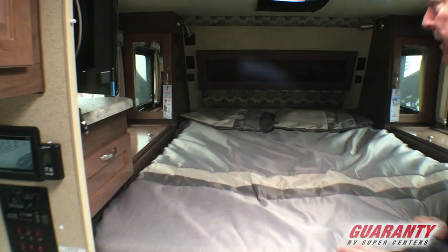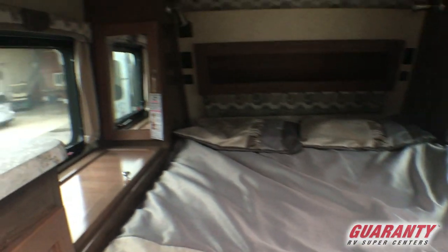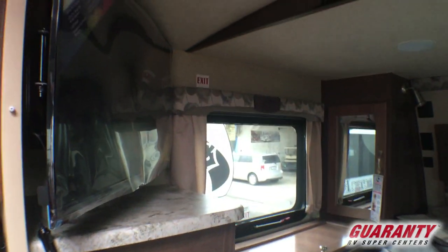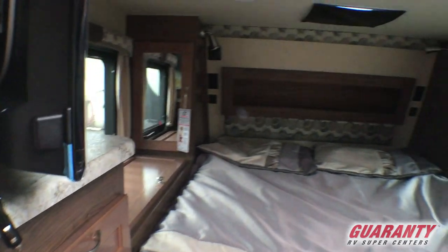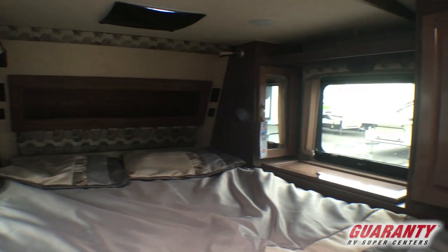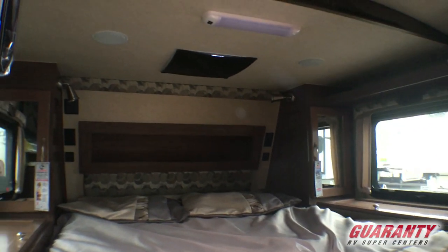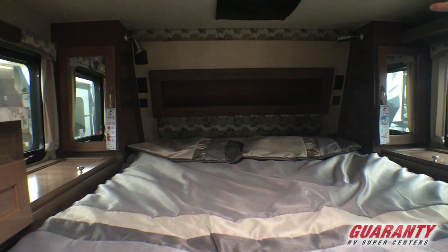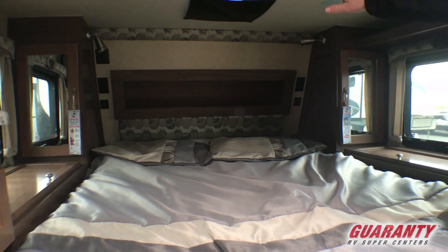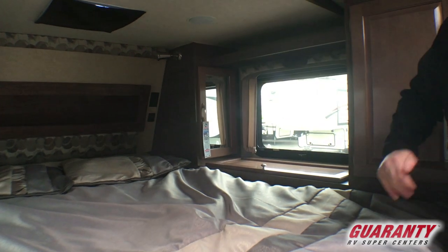Into the bedroom, we have a nice queen-size bed. This is going to have the Jensen LCD LED TV, made specifically for an RV with a 12-volt power source. You've got 110, USB, and power sources on both sides of the bed along with individual lighting. Fantastic fan above the bed. Windows on both sides, cabinets on both sides.